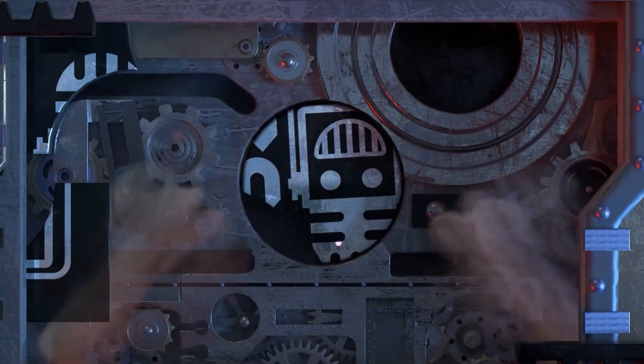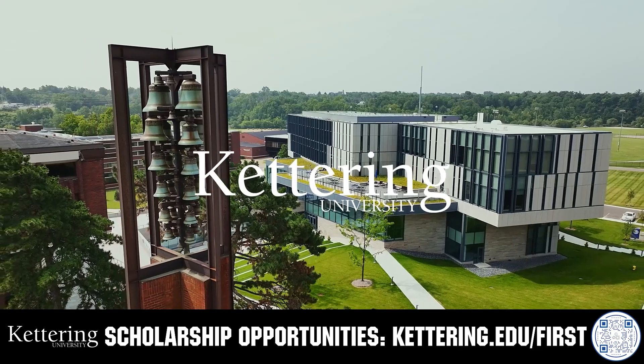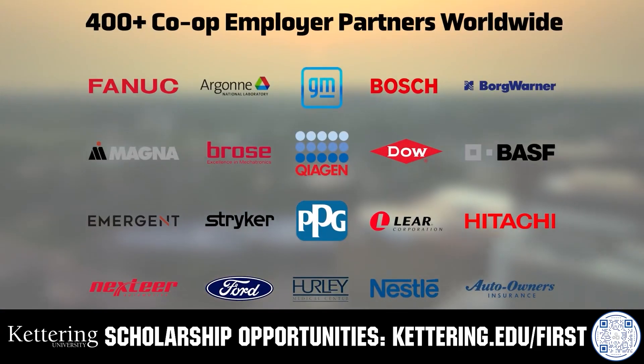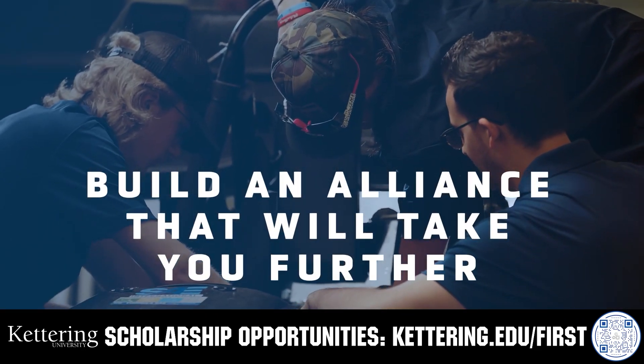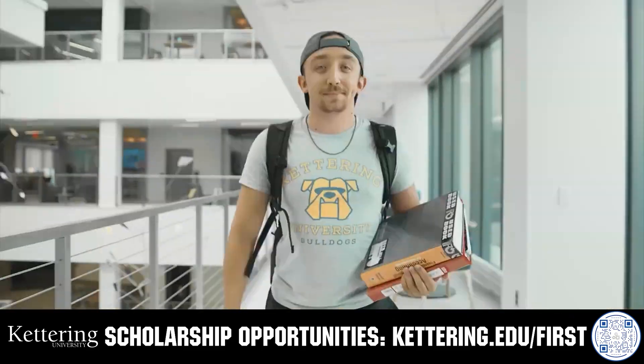This video on FUN is brought to you by viewers like you and also in partnership with the following. Kettering University's cutting-edge programs and their experiential co-op model seamlessly blend the professional and academic worlds, offering hands-on, future-focused learning that empowers students to pursue new ideas and inspires other institutions to follow their lead. Don't just be ahead of the curve, create the curve. Get more information at Kettering.edu.